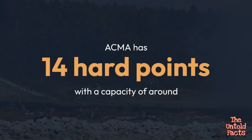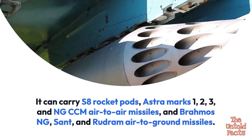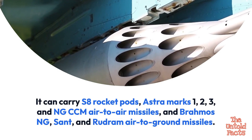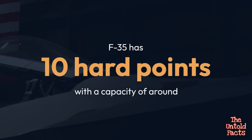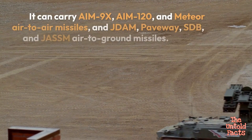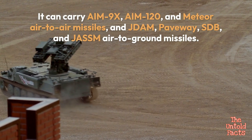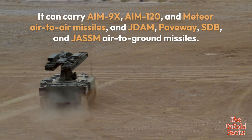AMCA has 14 hardpoints and can carry S-8 rocket pods, Astra Mk 1, 2, 3 and NG BVRAAM air-to-air missiles, and Brahmos NG, SANT, and Rudram air-to-ground missiles. The F-35 has 10 hardpoints and can carry AIM-9X, AIM-120, and Meteor air-to-air missiles, and JDAM, Paveway, SDB, and JASSM air-to-ground missiles.